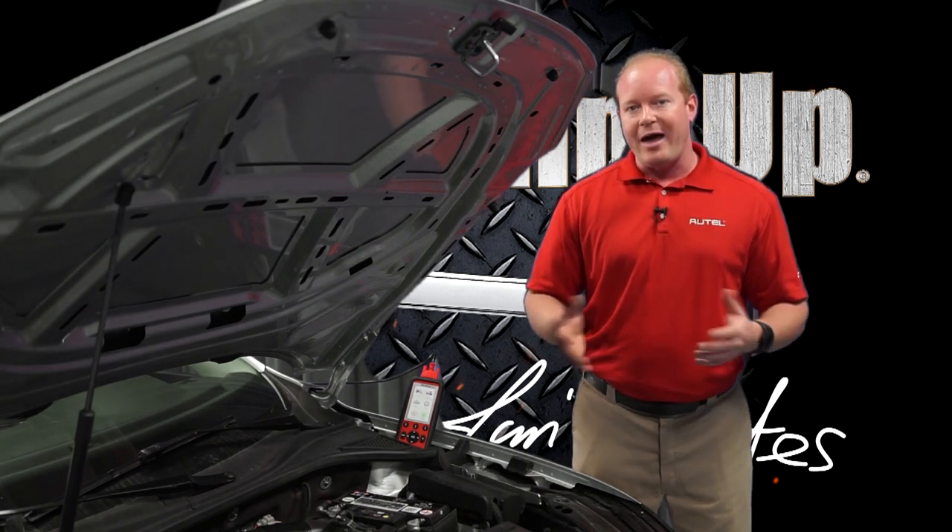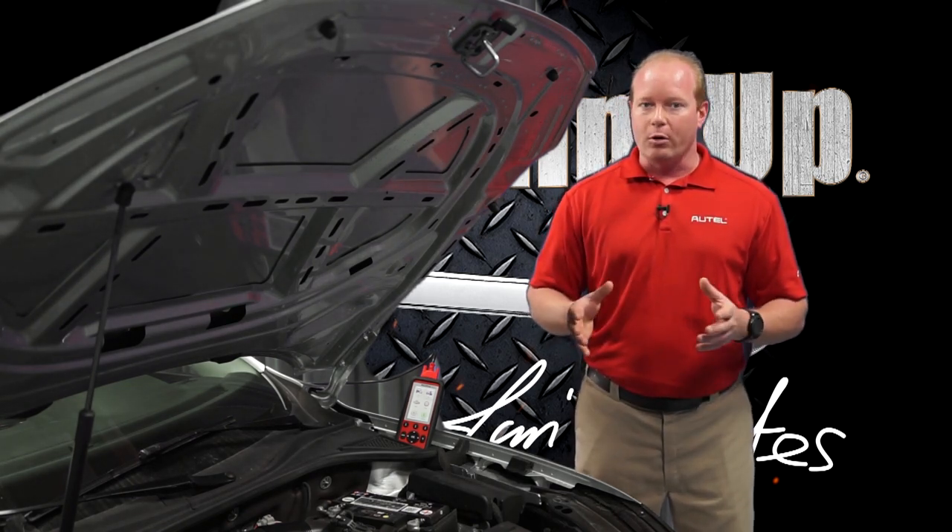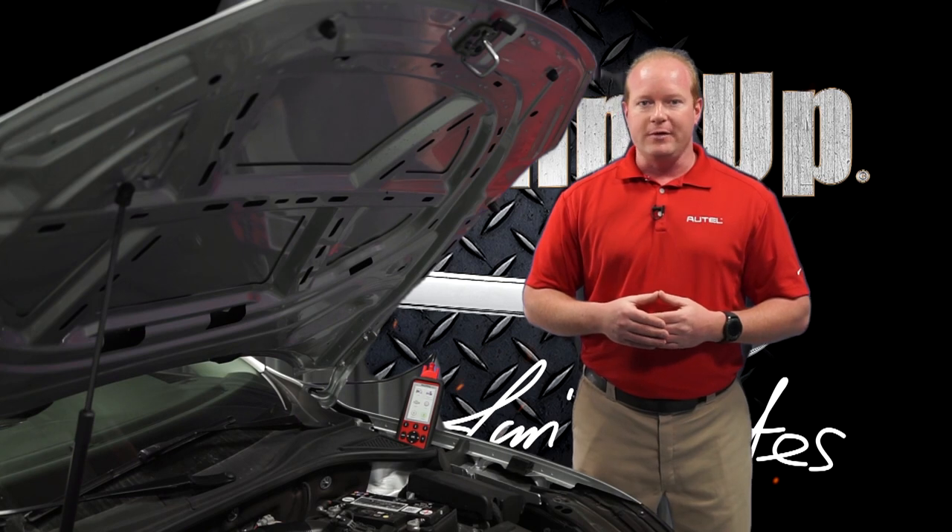Today we're going to go through what the battery management system is, how it works, and the solution for you in the field.